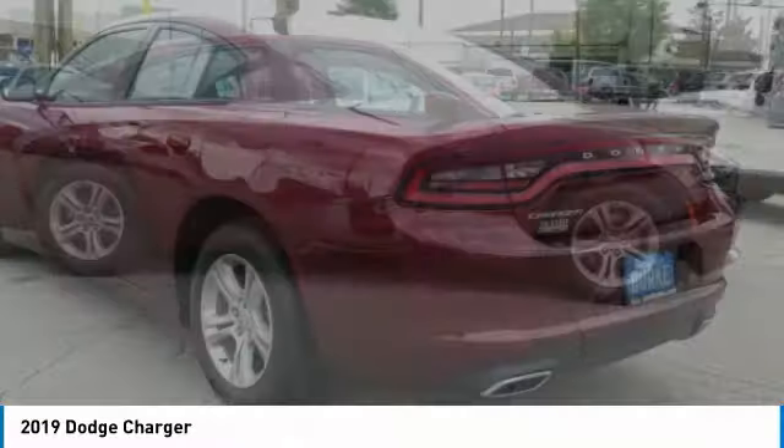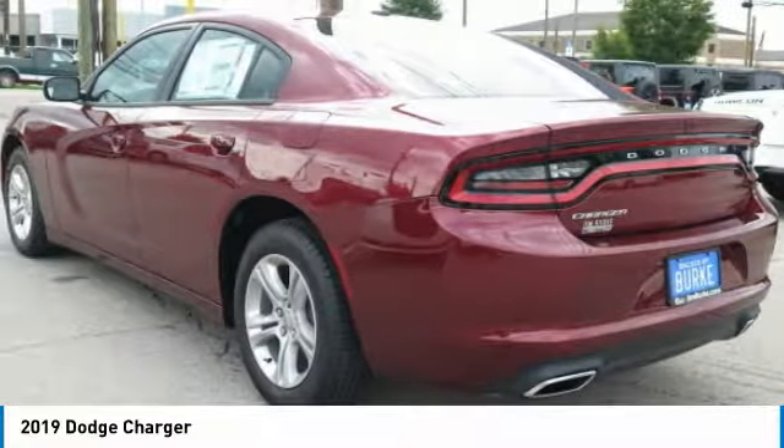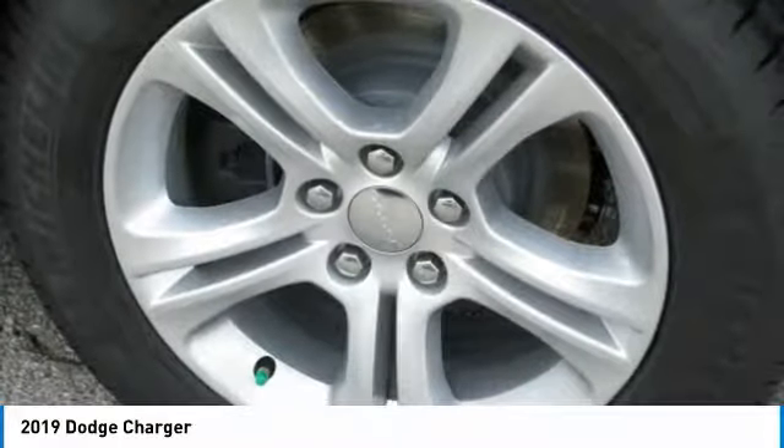The Charger is a powerful sedan that excites at every turn. Peace of mind comes standard with Charger's five-star government front and side impact crash test rating.